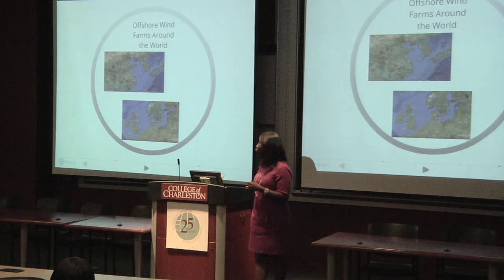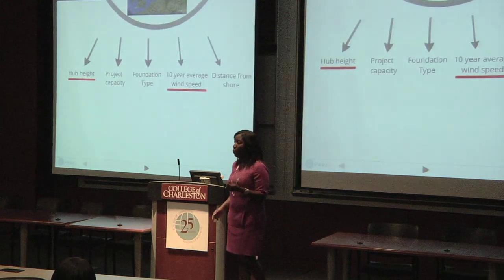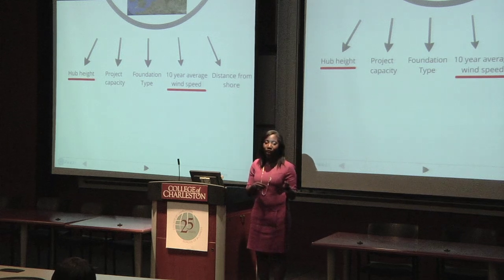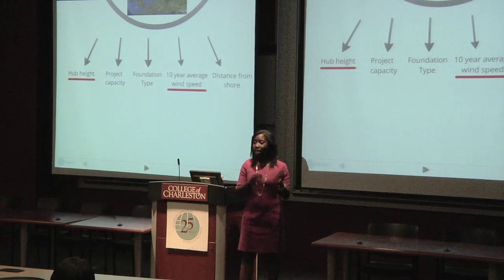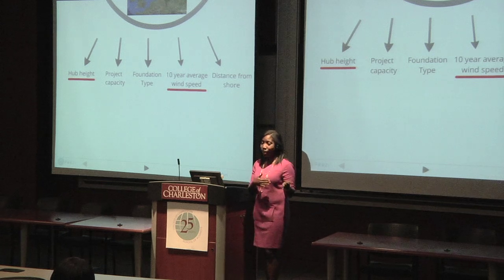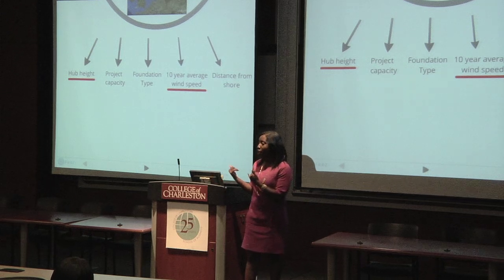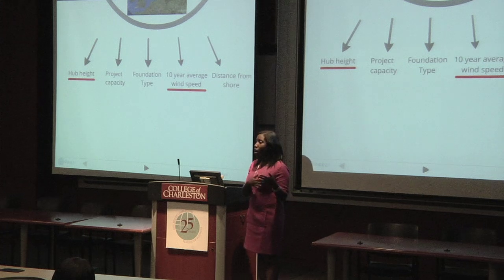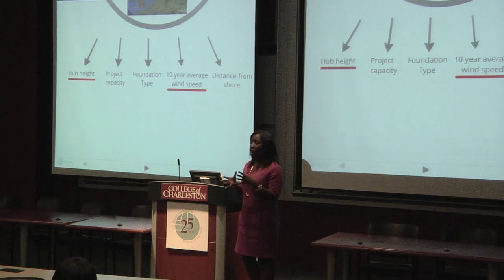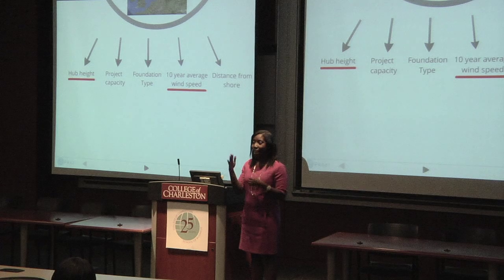I took offshore wind farm data from two offshore wind farms in China and three in Europe, and although there were several characteristics comparable to the offshore environment of South Carolina, others were a little problematic. The 10-year average wind speed of these offshore wind farms falls within the fair to excellent range for South Carolina. However, one problem was distance from shore, as the distance at which many of these turbines were built contrasts with what those currently involved in offshore development in South Carolina wish to build. Also, the hub heights of several of these farms are similar to the 50-meter and 90-meter maps created by the National Renewable Energy Laboratory showing wind resources of South Carolina at those heights.